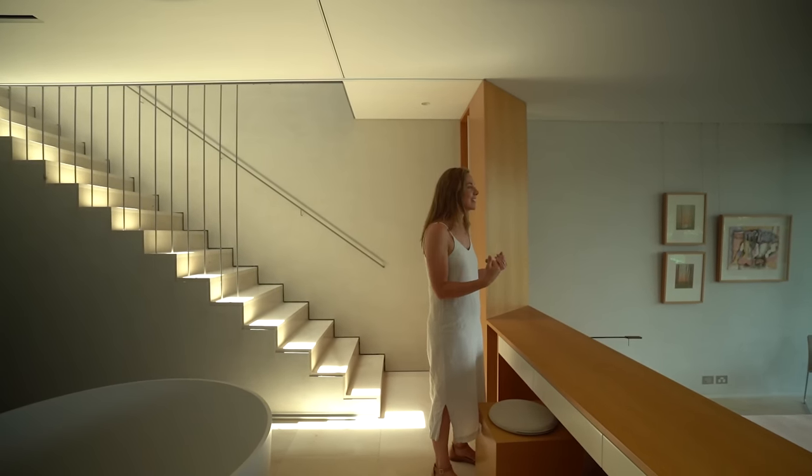Thanks for watching guys. I hope you enjoyed this home tour as much as I enjoyed experiencing it. I would love to know what you thought, so leave me a comment below and be sure to like and subscribe because we've got plenty more home tours coming your way.